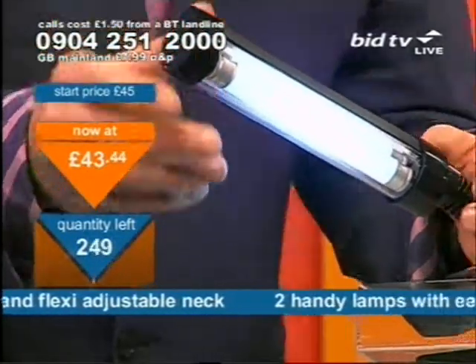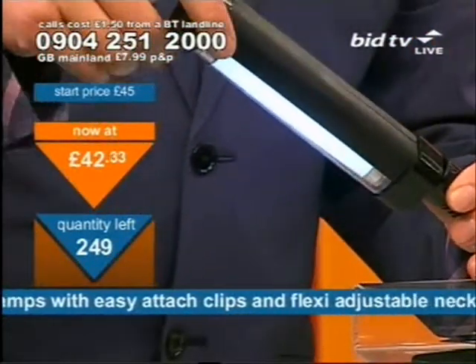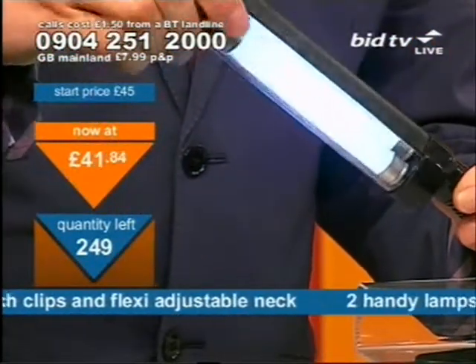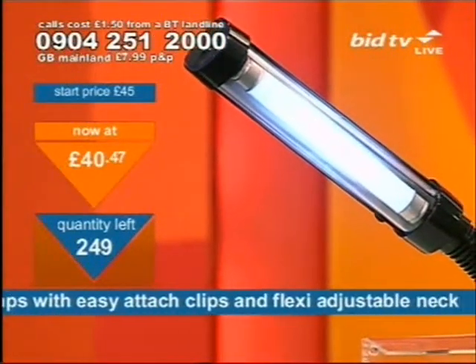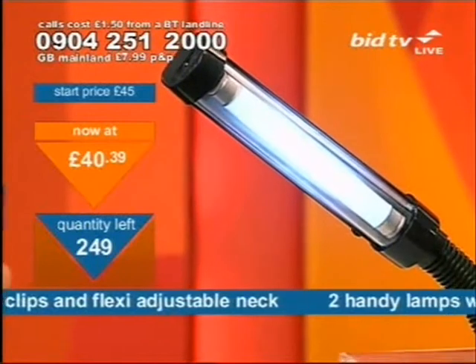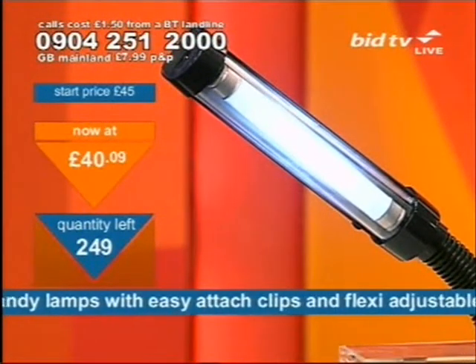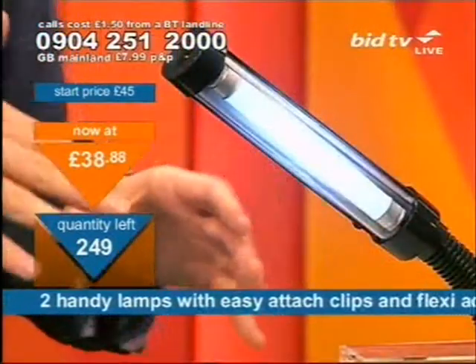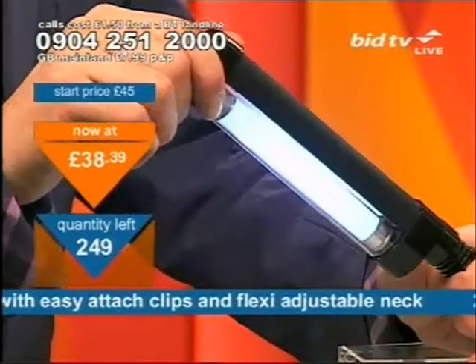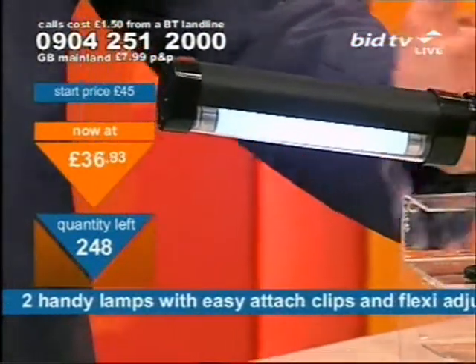It's a fluorescent light inside. Look — it wiggles that way too, as well as having a gooseneck. If you've got a workshop and you do intricate detail work, the handy lamp with clamp can move around with you so you can take it wherever you want and still have light. If you're doing sewing late at night and your lighting isn't sufficient, the handy lamp with clamp can focus on just where you need it.